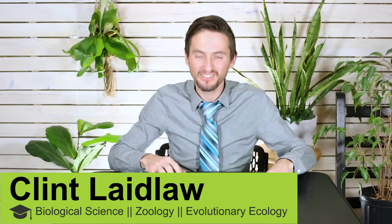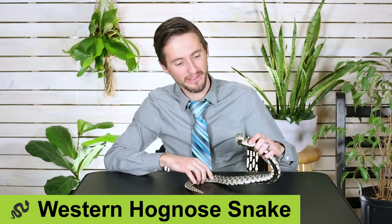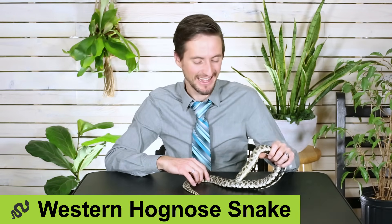Hi there. I'm here today with one of the greatest snakes in the world. We've already covered this one in our video 'Five of the Best Pet Snakes' — that is the Western Hognose snake. We give the Western Hognose snake an overall score of 4.2 out of 5.